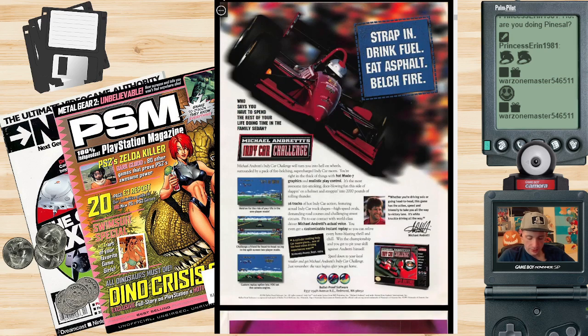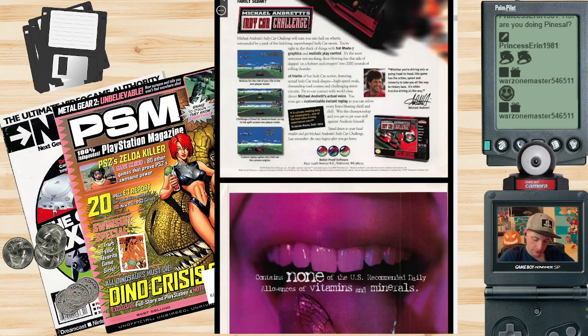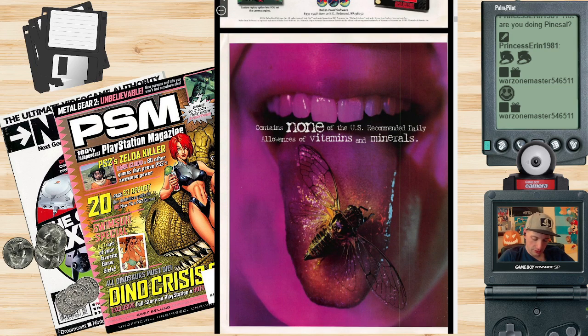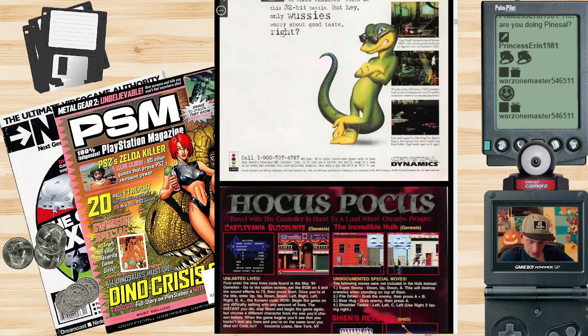There's an ad for Michael Andretti's IndyCar Challenge — some good SNES box art there. And then it says 'contains none of the US recommended daily allowance of vitamins and minerals' — oh, that's for Gex, which was an okay game on 3DO.